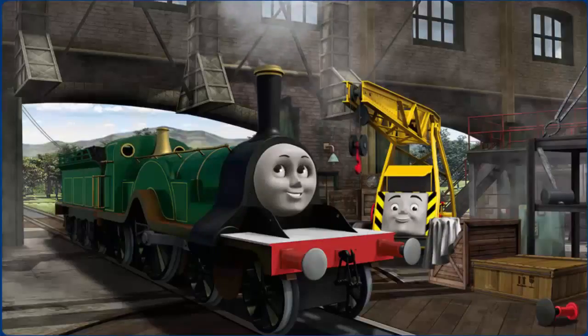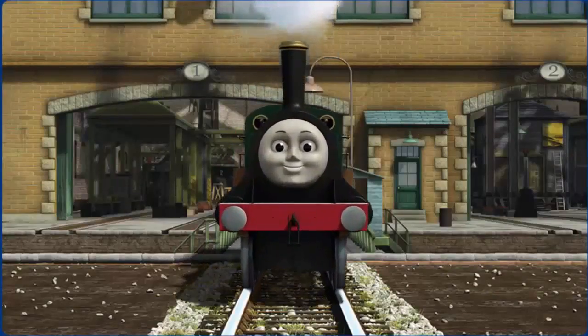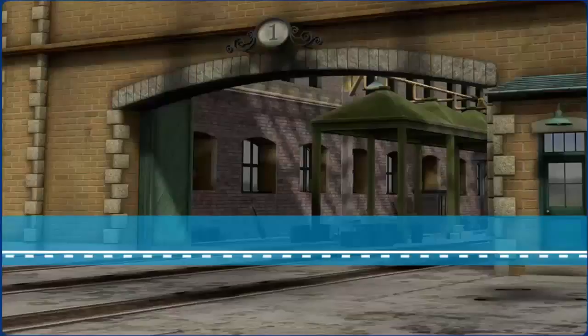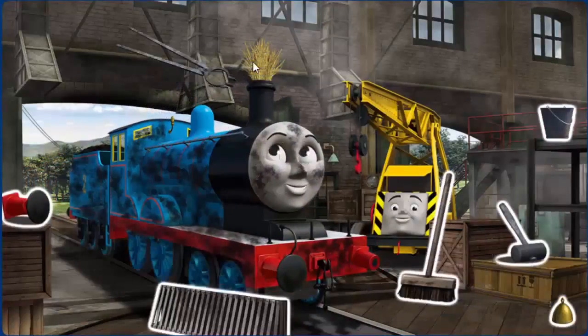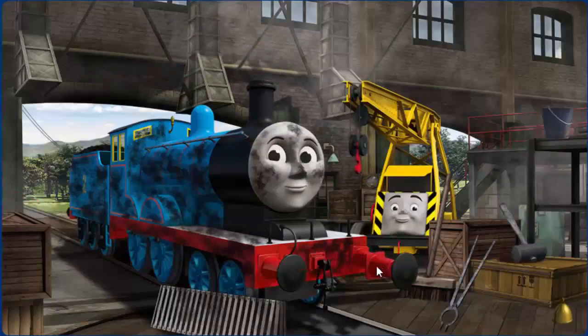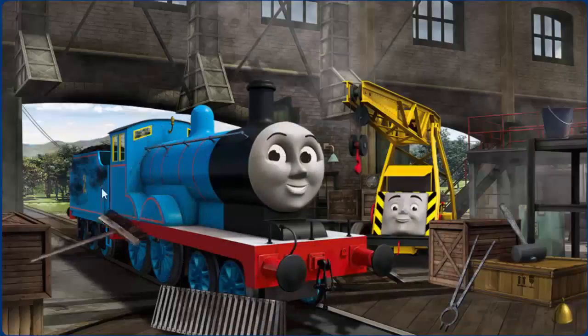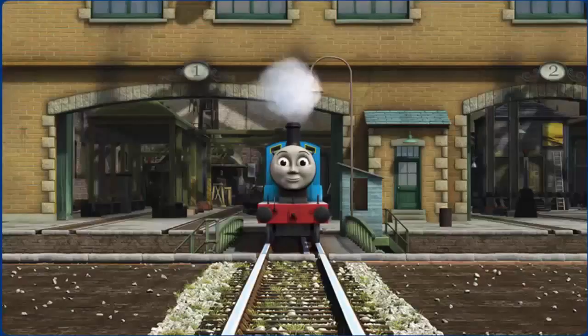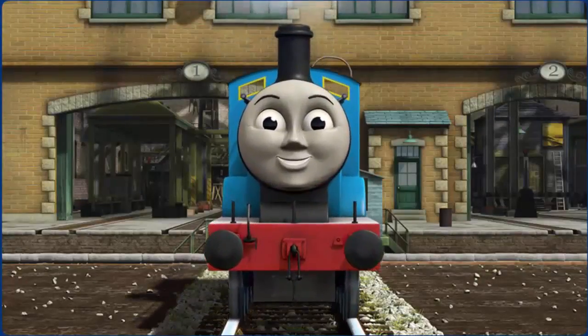Emily's window is broken. You fixed it! Emily is ready to get back to work. Edward is covered with soot, his buffer is broken. Great job! But there's still more to do. Edward is ready to be really useful again.